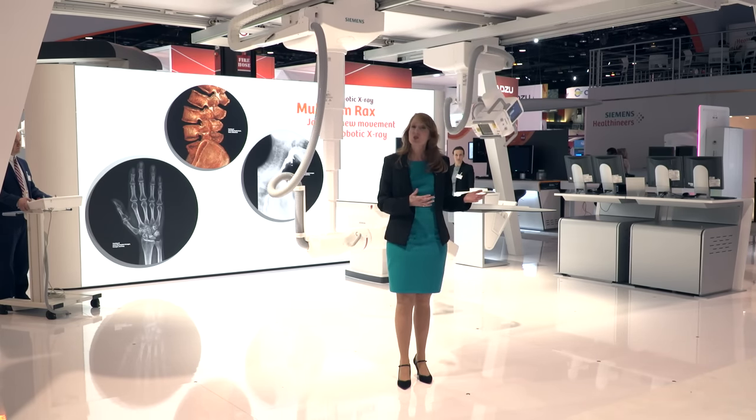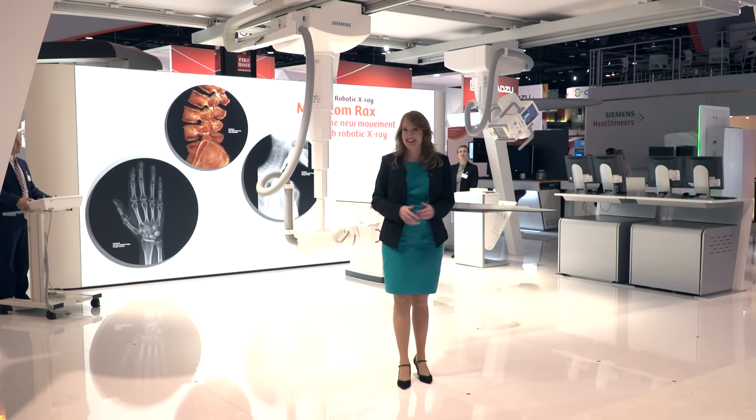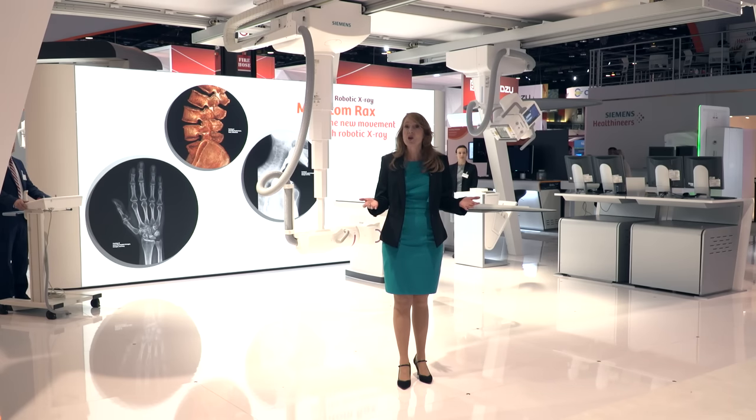Today we've demonstrated the potential of twin robotic x-ray, and this is just the beginning. Together with you, our customers, we will explore and develop it even further, shaping the future of x-ray together. Thank you very much.